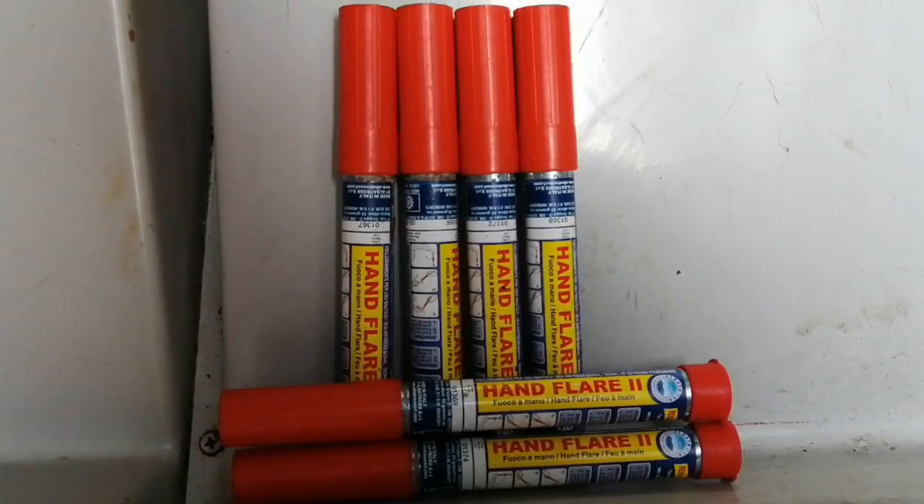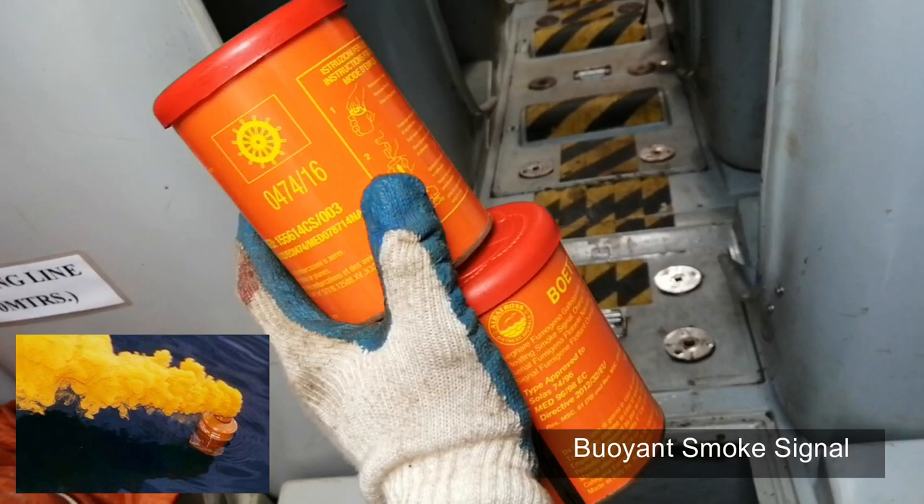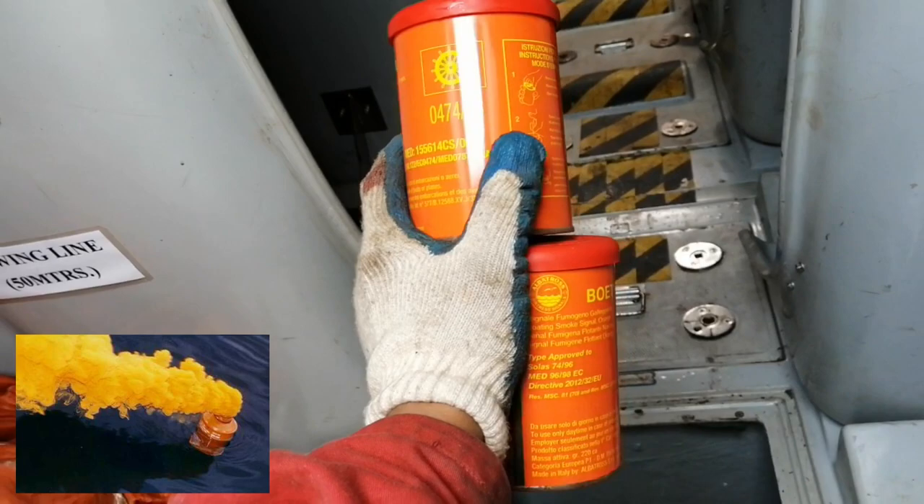Buoyant smoke signal. These pyrotechnics are designed to float on the water while emitting a dense cloud of orange colored smoke for at least 3 to 4 minutes. This is used to attract attention of passing ships or aircraft during daylight hours or during search and rescue operations.